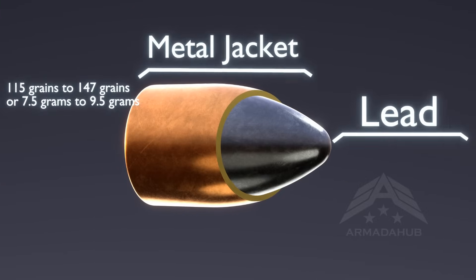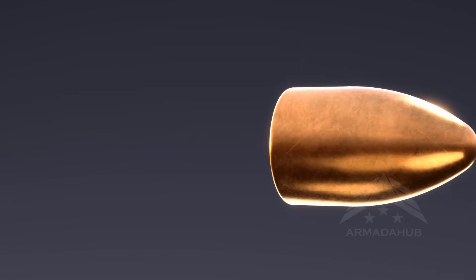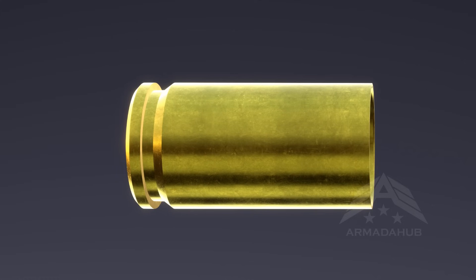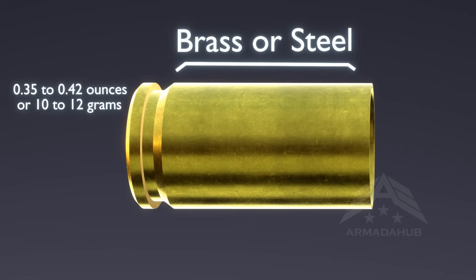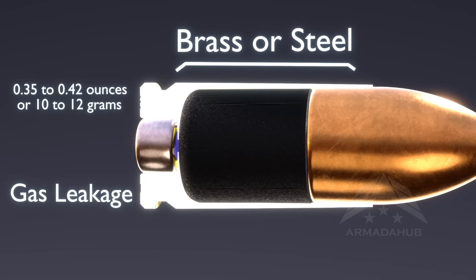It's typically made of lead or a lead alloy, designed to be aerodynamic and penetrate targets effectively. Next, we have the casing, which houses the bullet. It's usually made of brass or steel and serves as a container for the other components. The casing also provides a seal to prevent gas leakage.